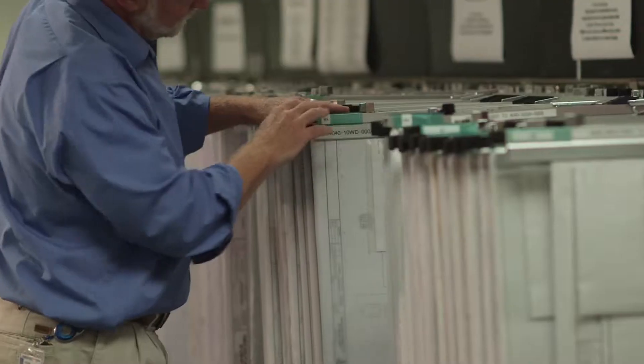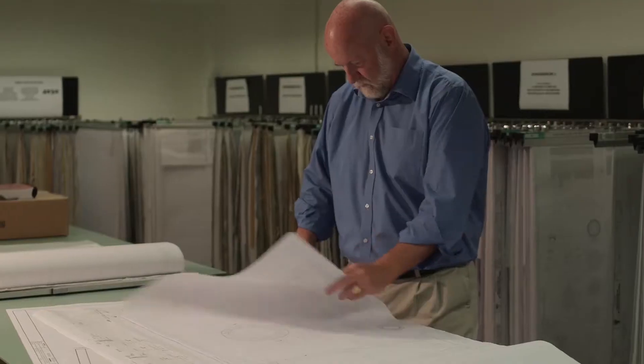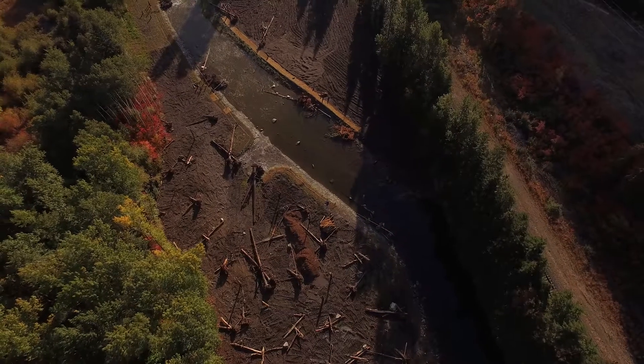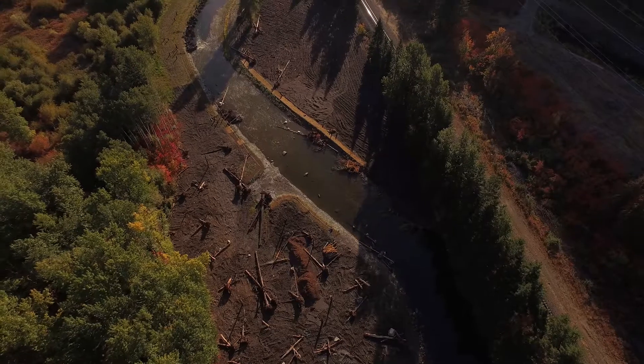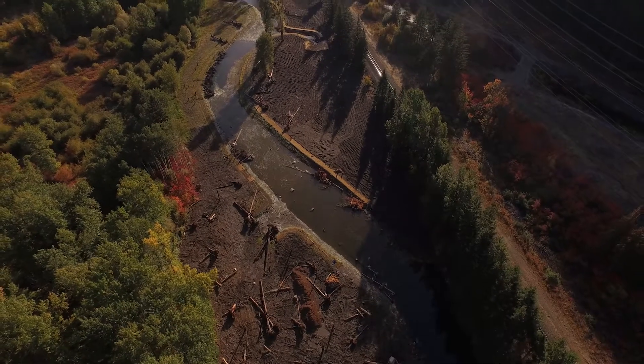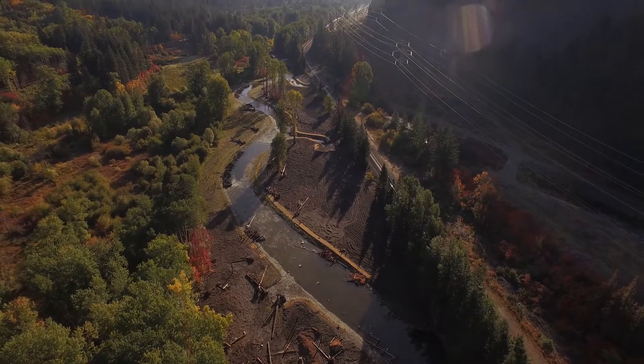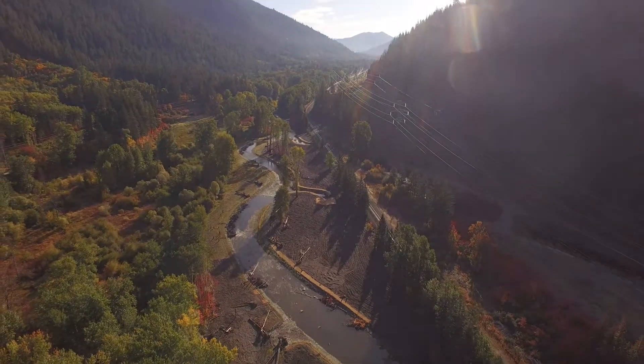I appreciated working with the PUD. You have to understand the time dedication to this project — we had monthly design team meetings for eight years. It was a lot of time. All in all, it was a win-win. We rebuilt part of our line with taller steel poles, so they're more weather-resistant. The county got their project done, increased the fish habitat. It was a good project.